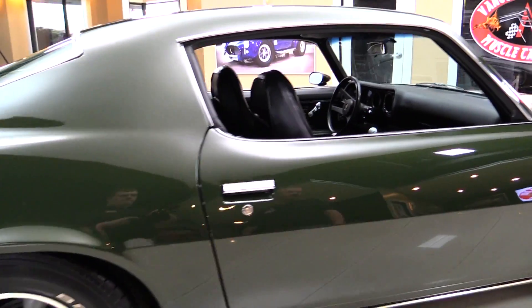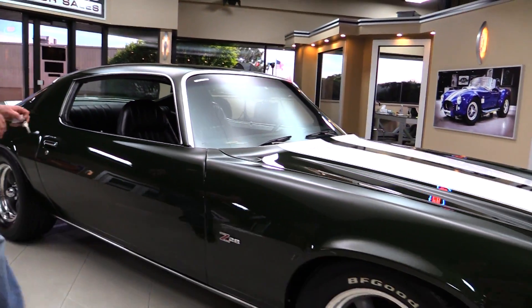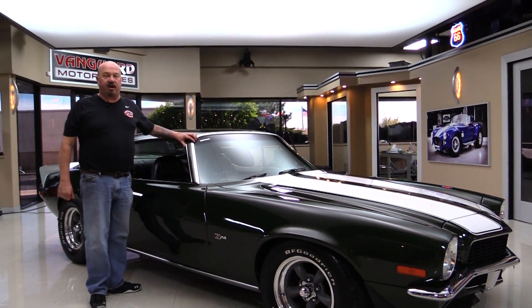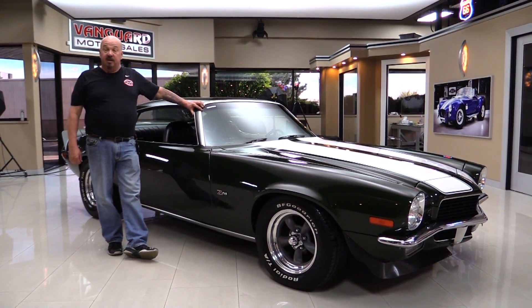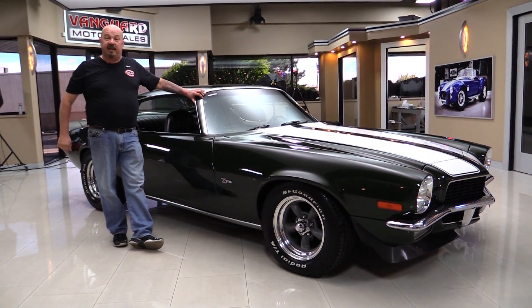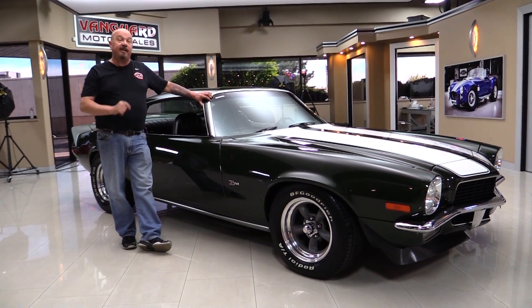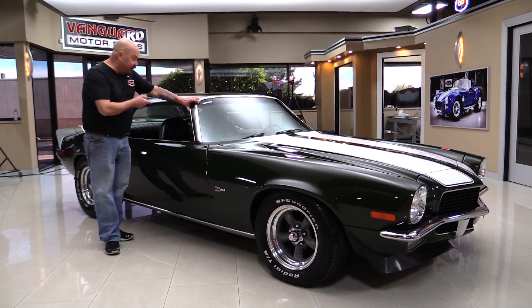Now at Vanguard Motor Sales, we're not consignment dealers. That means we spend the time to check the cars out before we buy them. We've got about 200 cars in stock right now and we own each and every one of those cars. We are the largest dealership in the United States that owns all of their classic inventory and we're bringing in about 40 new cars every month. So keep an eye on us. Let's look at this interior.